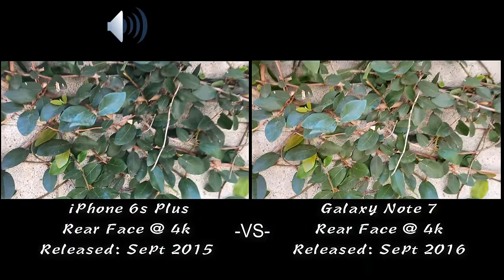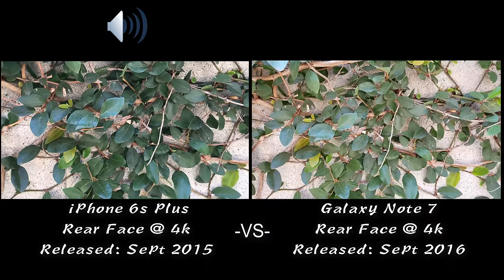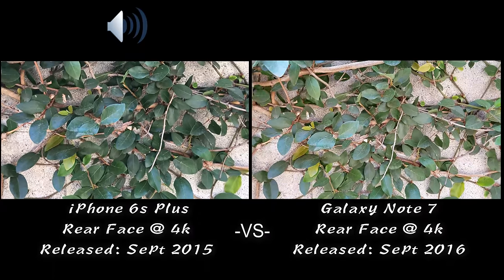I'm going to include some photos at the end of this video as well. Here's a close-up again. Let me go ahead and include those photos now.